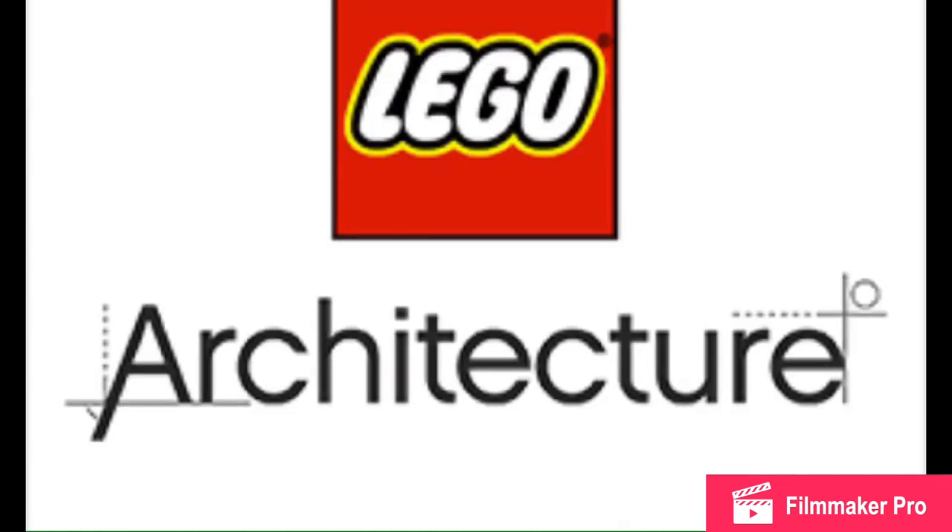Moving on to Architecture, we only have two sets: Trafalgar Square — I don't know how to pronounce that either, sorry — should be around $80. And then the Empire State Building, which I'm kind of excited for. I'm not really into architecture, though it should be $100.